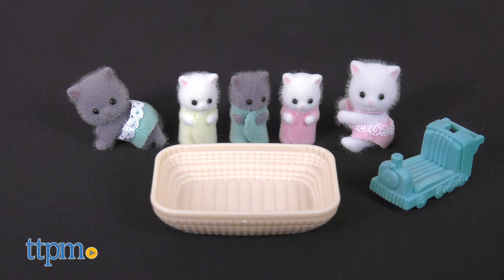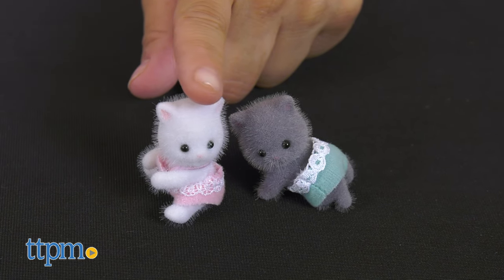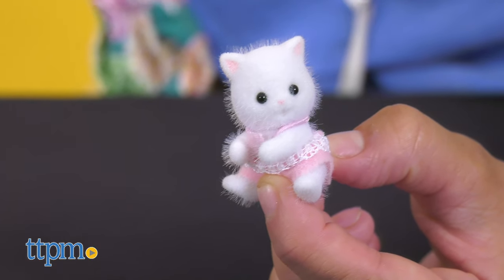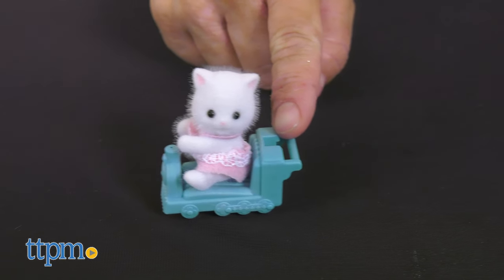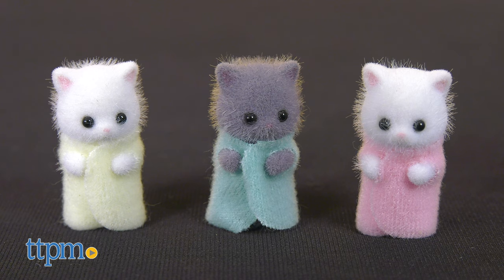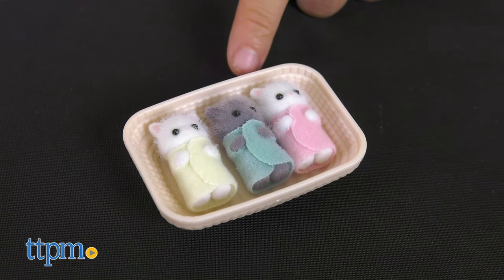Next up in the Persian cat collection are some Persian cat babies. Bring home some Calico Critter Persian cat twins or triplets. The Persian cat twins come with two Persian cat babies — one sitting and another crawling — and a ride-on toy. The figures' heads can move, but not the limbs. They wear either a blue or pink cloth, which is removable. The ride-on toy fits either of the Persian cat twins, but not both at the same time, and they also have fluffy fur. The triplets set contains three adorable kitties, all swaddled in different colors: yellow, turquoise, and pink. A cradle is also included that rocks back and forth, and all three fit in the cradle. They can be combined with other sets to make your family complete.